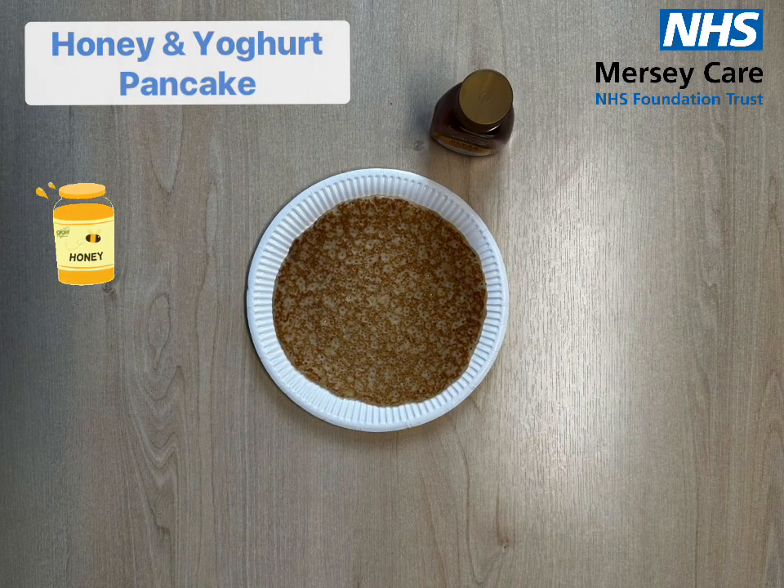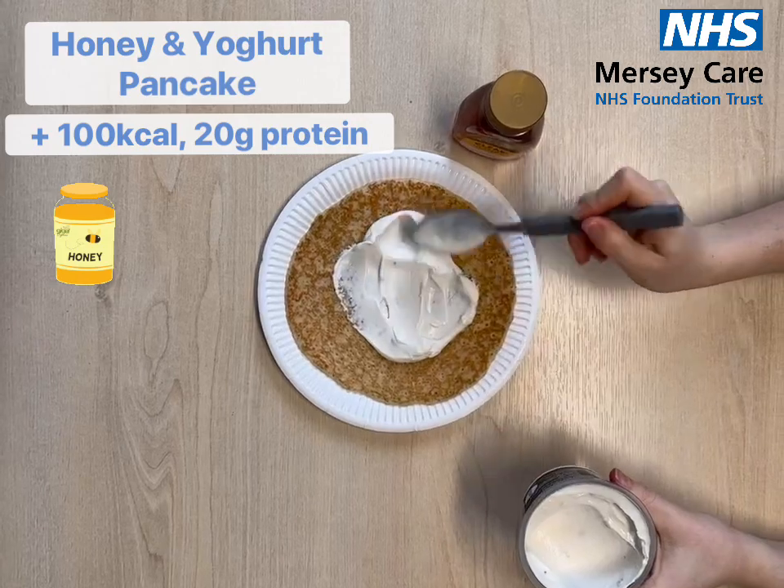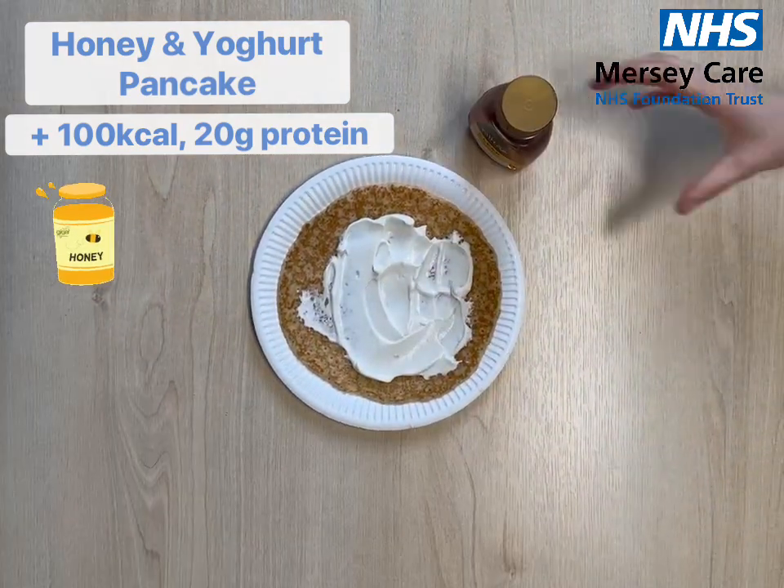Next up we have the honey and yogurt pancake. We recommend using a high protein yogurt for an extra 100 calories and 20 grams of protein per pancake.